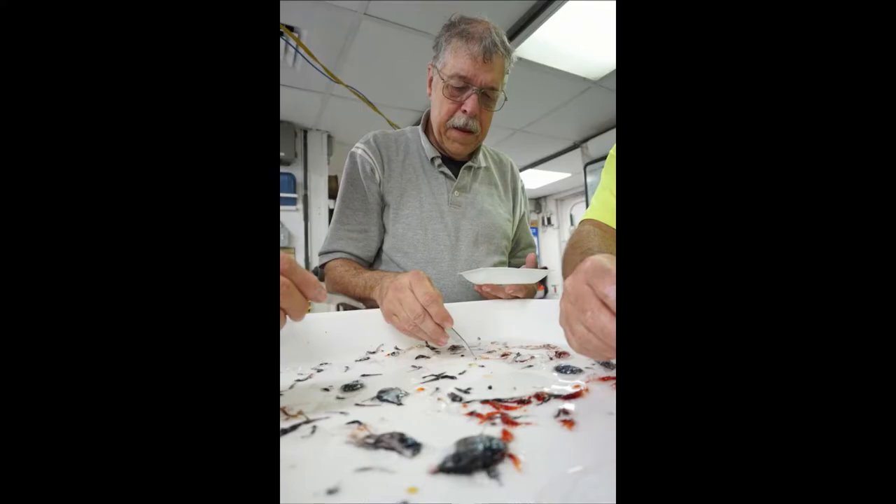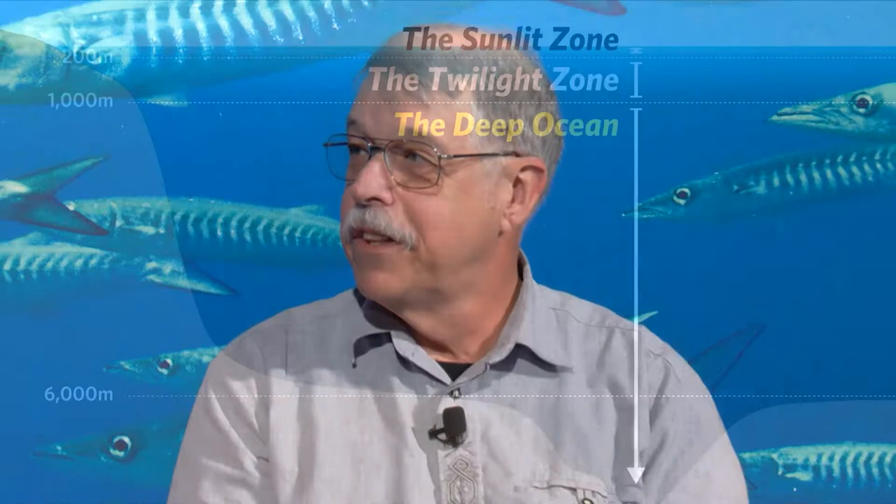As a scientist here at the museum, you study some weird and pretty wonderful creatures — squids and octopods. That's right. The weirder, the better. I focus on deep-sea squids and octopods and their relatives, like vampire squids and that sort of thing.